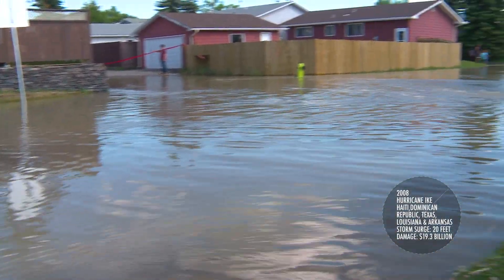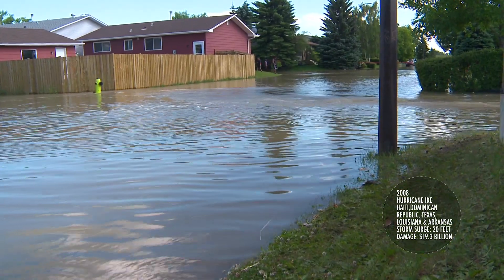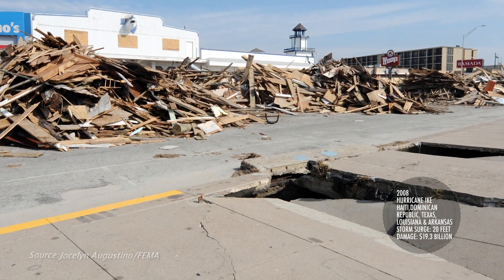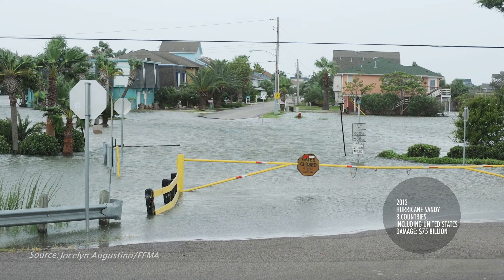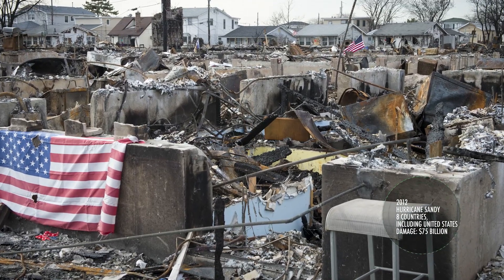In 2008, during Hurricane Ike, waters rose up to 20 feet above ground along parts of Texas, killing 94 and leaving behind almost $20 billion in property damage. And Sandy in 2012, a storm surge of over 9 feet above normal slammed into the northeastern United States, claiming a total of 145 lives.